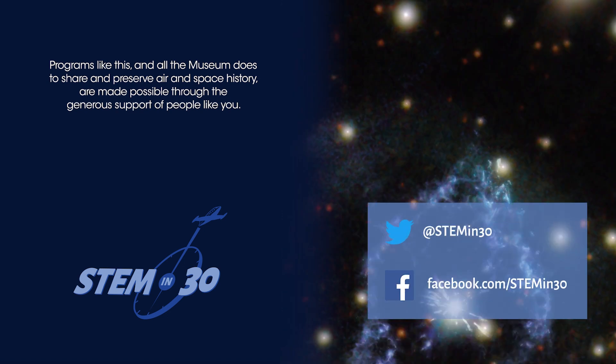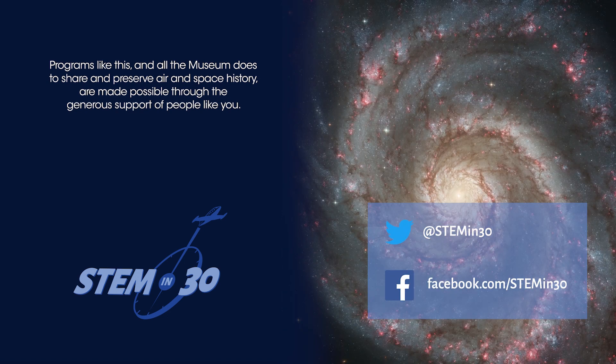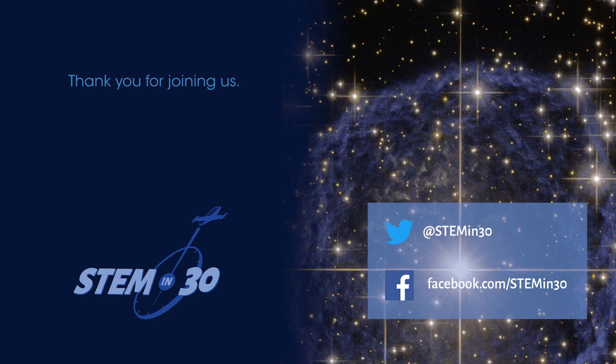And if you enjoyed this video, be sure to follow STEM in 30 on Facebook and Twitter and subscribe to the National Air and Space Museum's YouTube channel.